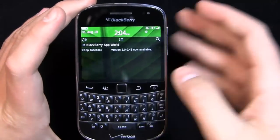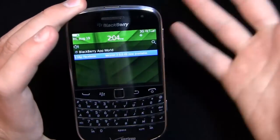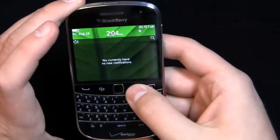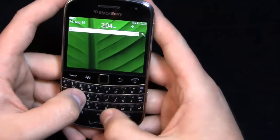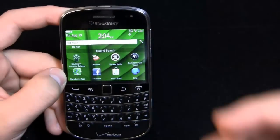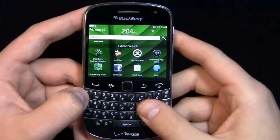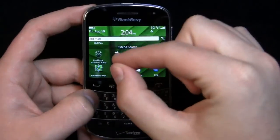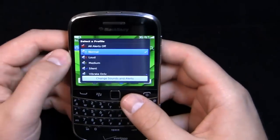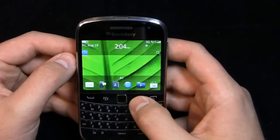You can access your messages and missed phone calls through here, and quickly access them by clicking on them. Searches are over here - type in 'old man' for example and it brings up results. You can extend that search out by clicking on YouTube, the music store, BlackBerry App World, library, maps, etc. It'll extend out to YouTube, to Facebook. And of course your profiles - if you're going to the movie theater, click over to silent and you're good to go.